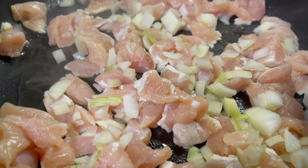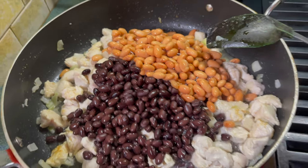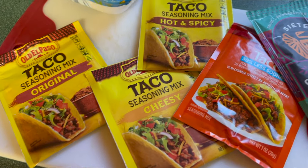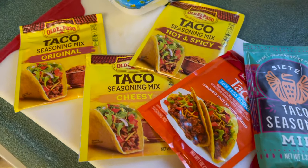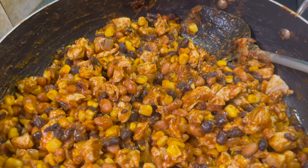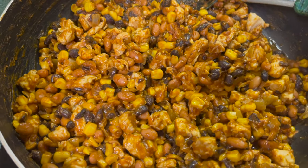Then I added some onions, cooked them until they were a little bit translucent, added some pinto beans and black beans, also added some corn. These are all the taco seasonings that I got, but essentially I only used two. Added the taco seasoning in and mixed it on up. Add water if you need to, just to get it to the consistency that you want.